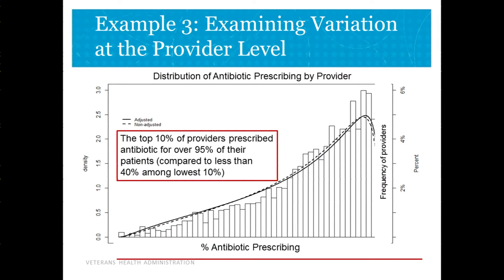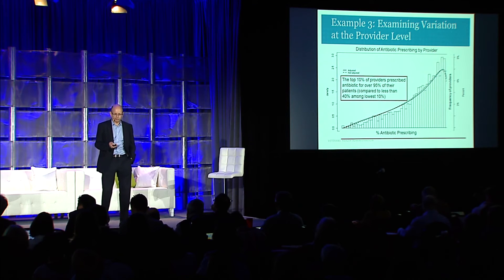The next iteration of that project was to look at variation at the provider level, mapping out the likelihood of prescribing antibiotics by provider. Off to the right is 100% receiving antibiotics, to the left is 0%. There is substantial variation by individual providers, and unfortunately it's not a normal distribution — things are clustered to the right, with lots of providers routinely giving antibiotics to most patients who walk in with an upper respiratory infection.